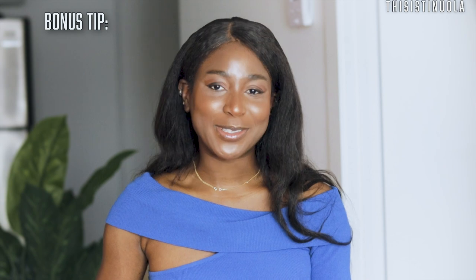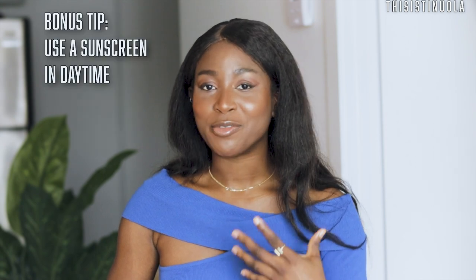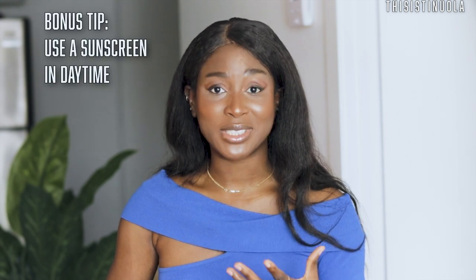Last but not least — use sunscreen. I know the weather looks cloudy and gloomy, but there are still UV rays penetrating through your skin. UVA rays in particular accelerate skin aging, so please apply sunscreen during the daytime even in winter.